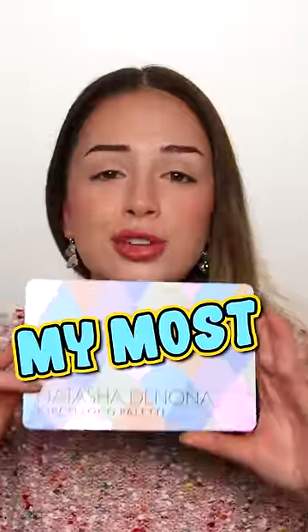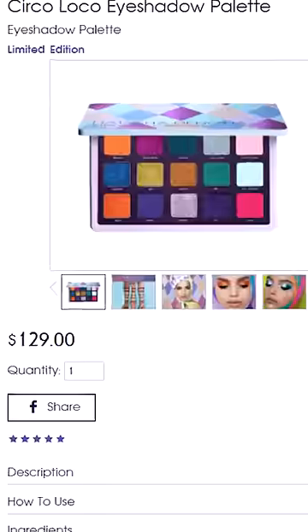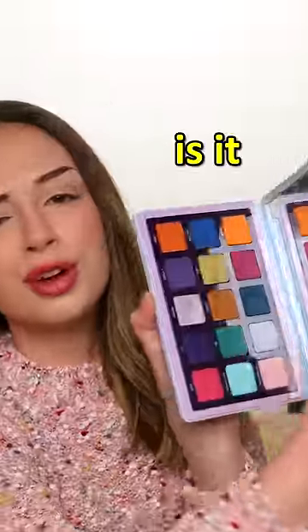This is the back of the most high-end eyeshadow palette I own — $129. But is it worth it?